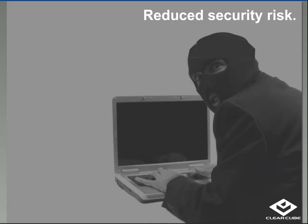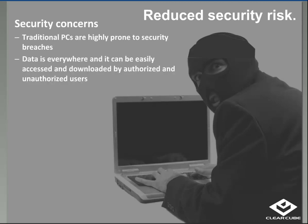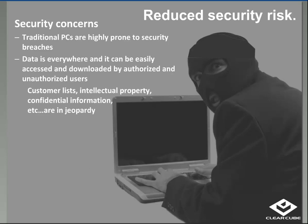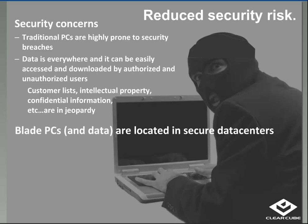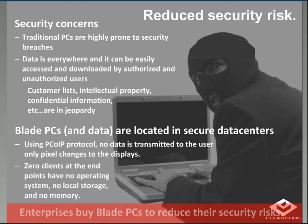Reducing security risks is a large part of why Blade PCs are being adopted at a much faster rate. Traditional PCs are highly prone to security breaches — the WikiLeaks incident, laptop incidents at high-profile locations where data has disappeared. With a Blade PC and data located in the secure data center, those problems go away. Zero clients at endpoints have no operating system, no local storage, and no memory. The only thing transmitted using PC over IP protocol are pixel changes to the displays. So enterprises are buying Blade PCs to reduce their security risks.